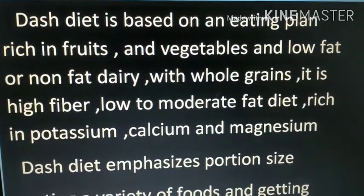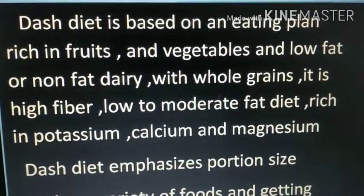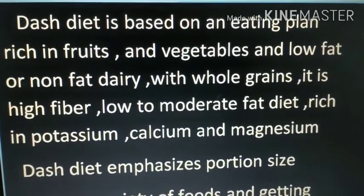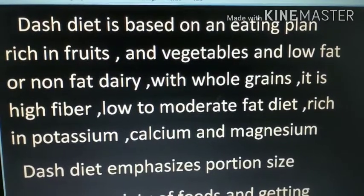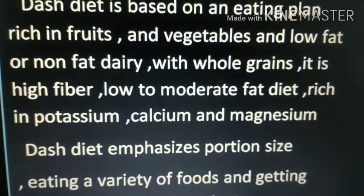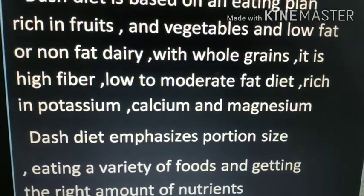The DASH diet is based on eating plans rich in fruits, vegetables, and low-fat or non-fat dairy with whole grains. It is a high-fiber, low-to-moderate fat diet, rich in potassium, calcium, and magnesium. The DASH diet emphasizes portion size while eating a variety of foods and getting the right nutrients.